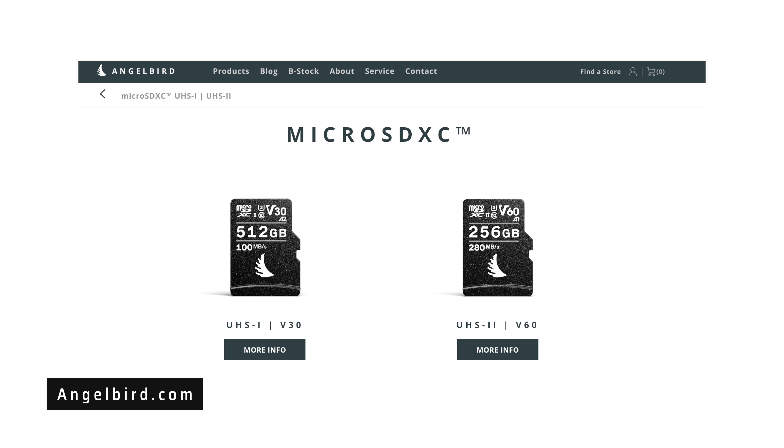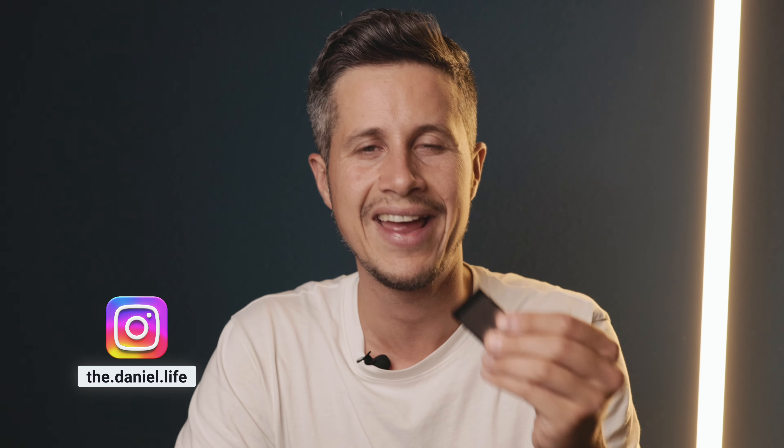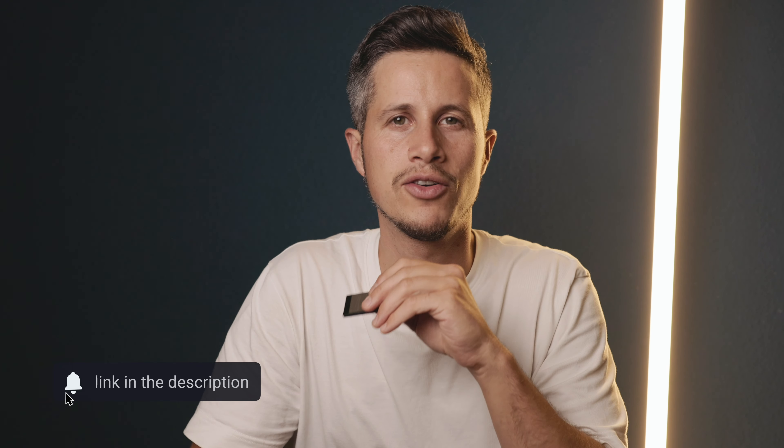I also have the Angelbird card for my Insta360 X3 Pro and the X4. If you're looking for a new memory card, make sure to check out Angelbird. They also have a cool gadget for the iPhone 15 and 16 — a reader for this memory card that you can attach to your iPhone 15 or 16 Pro using USB-C, so you can record 4K in a log profile and save the files directly onto the card, then plug it into your computer and read out all the files.